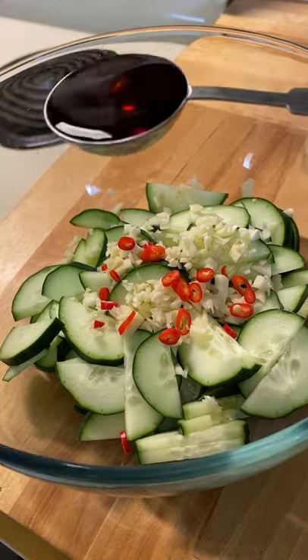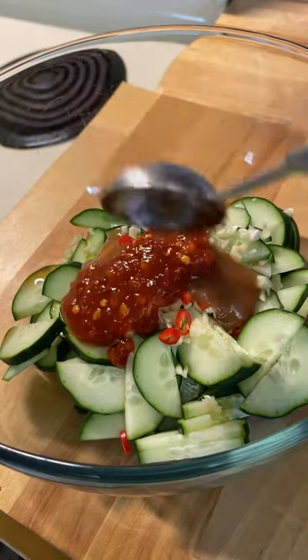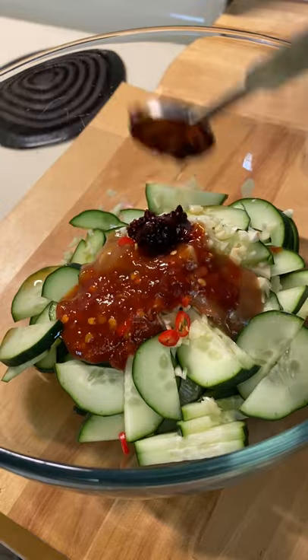So I added some garlic and Thai chili pepper, fish sauce, Chinese cooking wine, tamarind concentrate, chili garlic sauce, and fried chili oil.